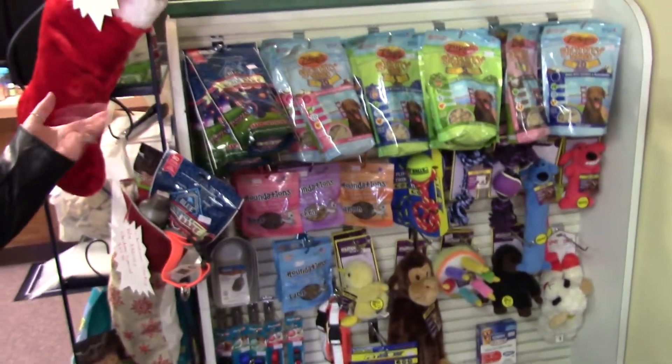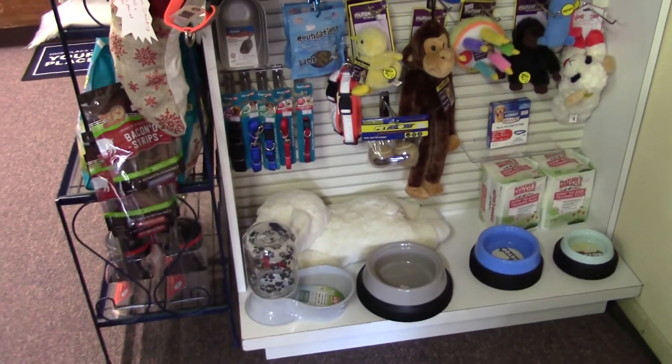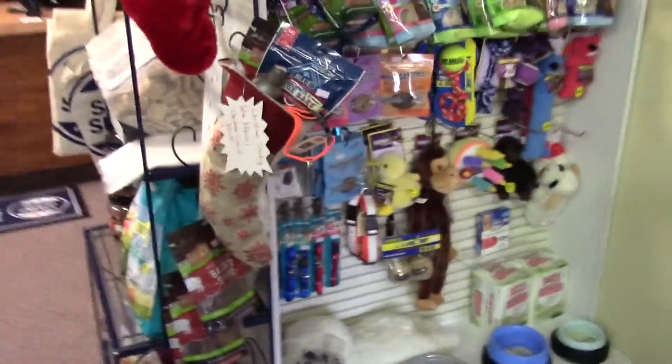We also have some dog toys here — toys and treats. And then you have some betta fish too, I saw. We do. And we also have hermit crabs.